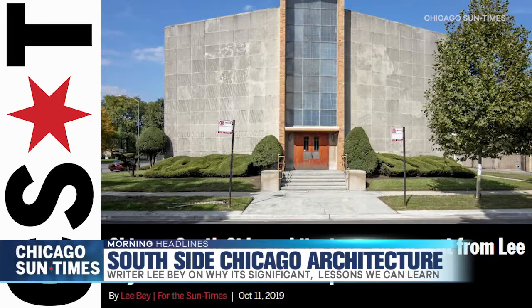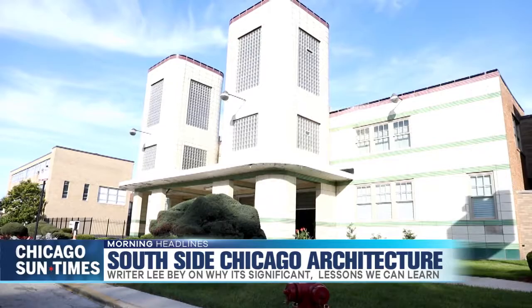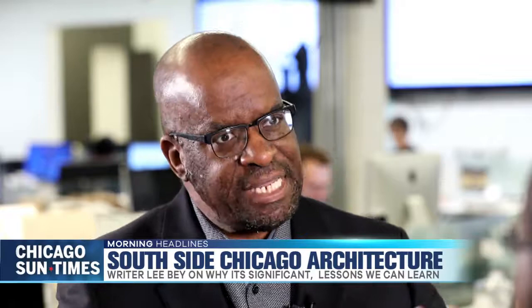Which ones in the article did you look at in particular, the churches? There's First Church of Deliverance, which stands out, which is a church in Bronzeville at 43rd and Wabash. This was a former hat factory, and it was converted into a church by the state's first licensed black architect, Walter Thomas Bailey, and the first licensed structural engineer who was black, Charles Sumner Duke.